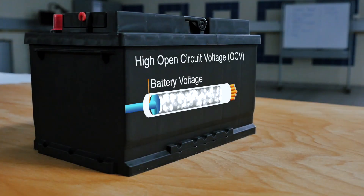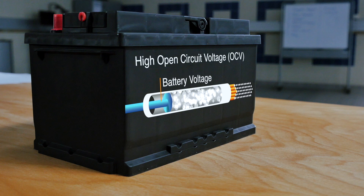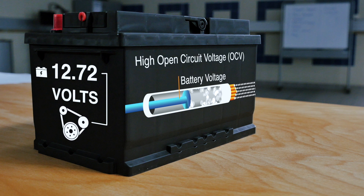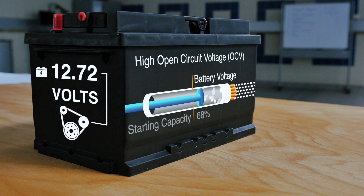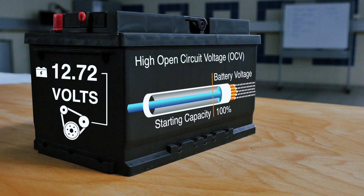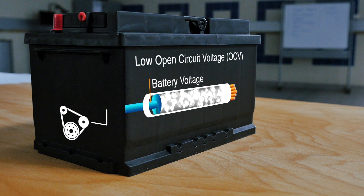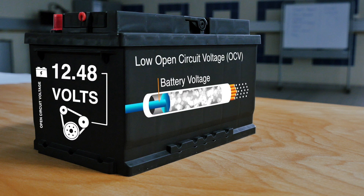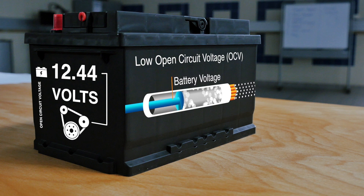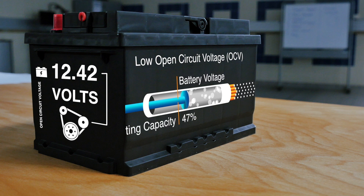Battery voltage is the force used to push current through the starter circuit to the starter motor. Assuming that the battery is fully charged before installation, the high open circuit voltage — or OCV — will enable the battery to repeatedly supply sufficient cranking power to start the engine and achieve approximately 100% of its starting capacity. If a battery is sold at or below 12.5 volts, it has a low OCV and a reduced ability to force current through the starter circuit, resulting in a reduction in the number of engine starts the battery can provide.